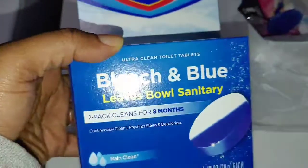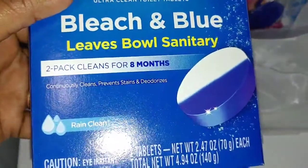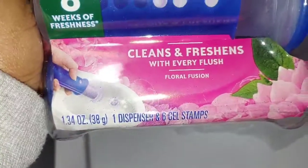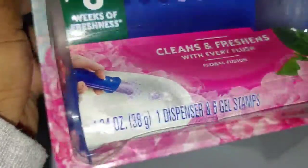If you know anything in that line you can recommend, I'd appreciate it. I also have a ball tablet that works amazing — two packs, cleans for eight months, makes the toilet bowl smell super fresh. And of course my long-time favorite, Scrubbing Bubbles Fresh Gel — but I picked up the wrong one. The floral fusion is not the one I like; I normally stick to the basic one.